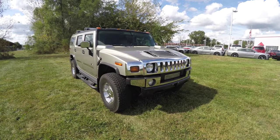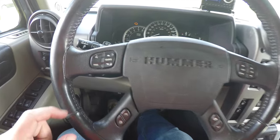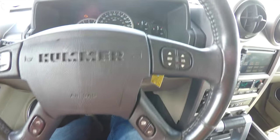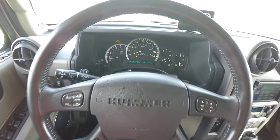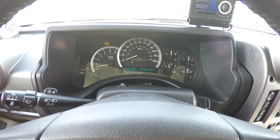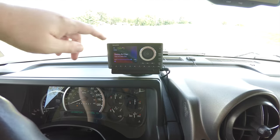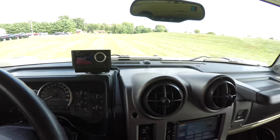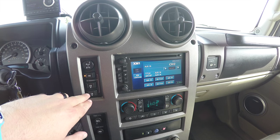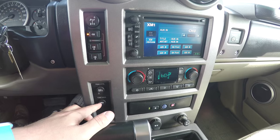Let's take a look at the interior. You have controls for audio and Bluetooth, and trip computer controls. There's a full instrument cluster with a transmission temperature gauge. The vehicle currently has 67,956 miles on it. You also have an aftermarket Sirius XM satellite radio receiver. Moving down the dash panel, you have shift-on-the-fly four-wheel drive with rear differential lockout.